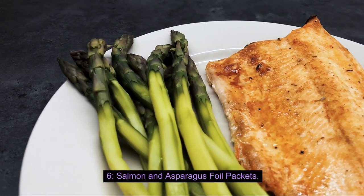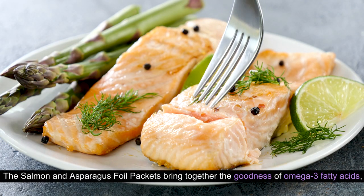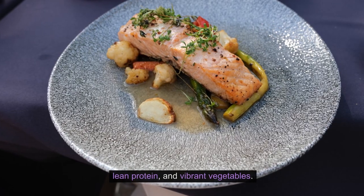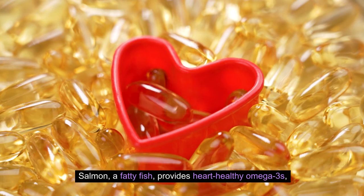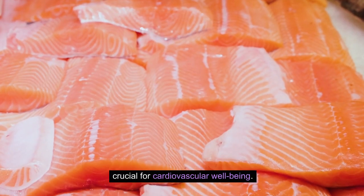6. Salmon and Asparagus Foil Packets. The Salmon and Asparagus Foil Packets bring together the goodness of omega-3 fatty acids, lean protein, and vibrant vegetables. Salmon, a fatty fish, provides heart-healthy omega-3s, crucial for cardiovascular well-being.